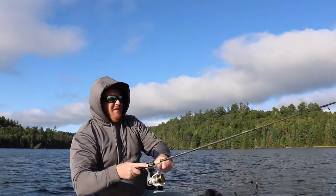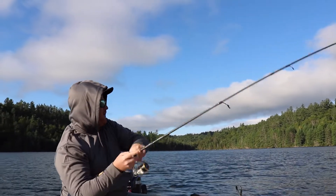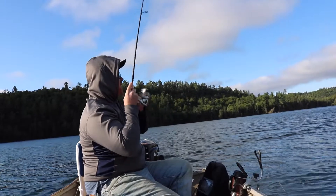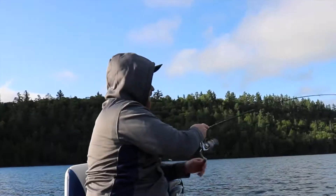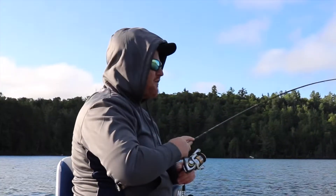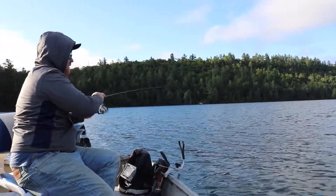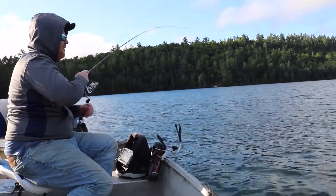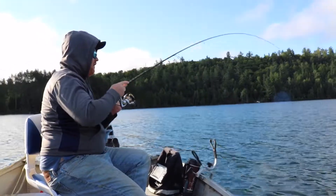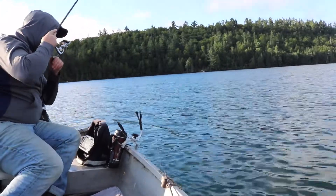We are hooked up! I imagine this is going to be a trout — it feels pretty heavy. It's been probably an hour and a half now we've been out here and I haven't got a bite. This is definitely a trout fish.